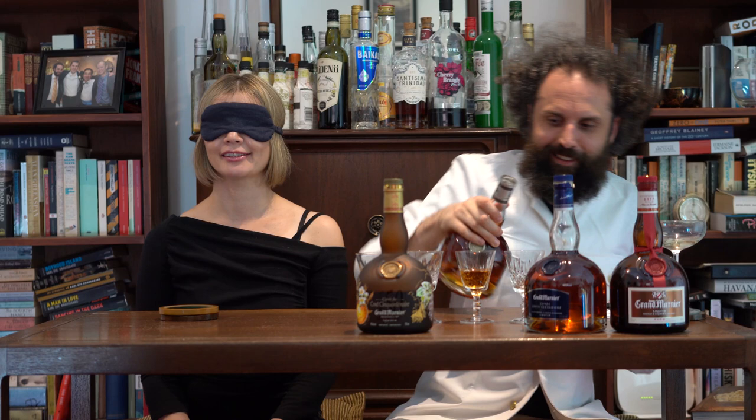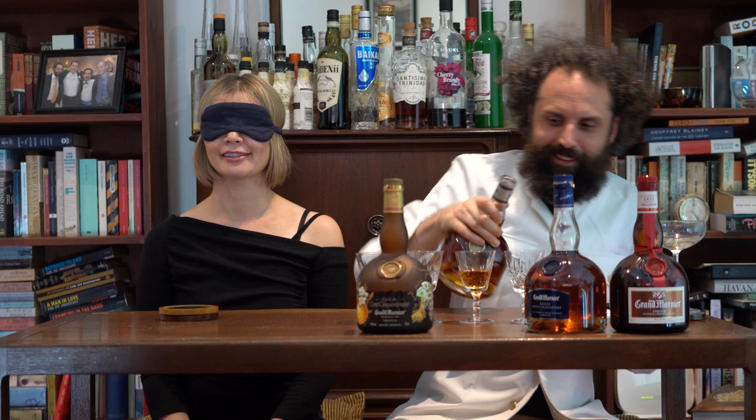I failed to read the text on the back of the bottles — that was the only problem. So you wouldn't mix these with anything, would you?